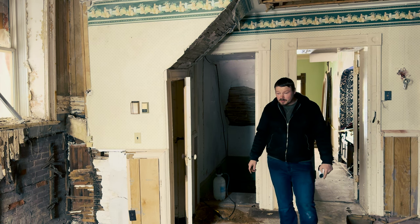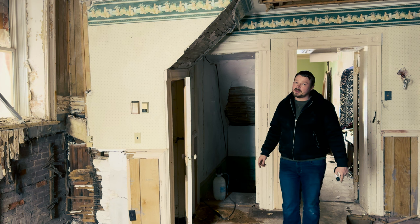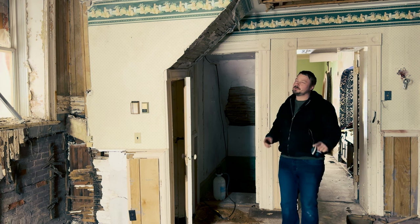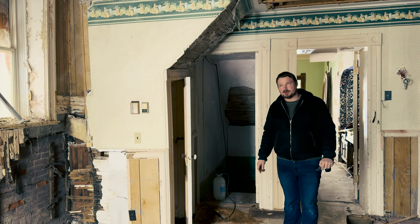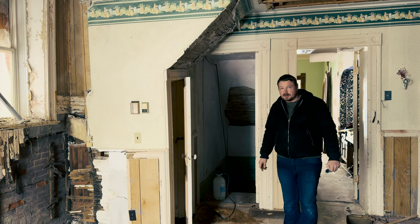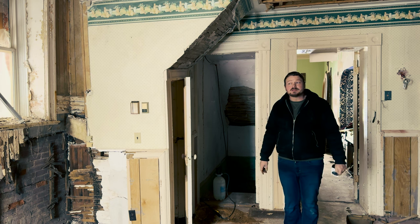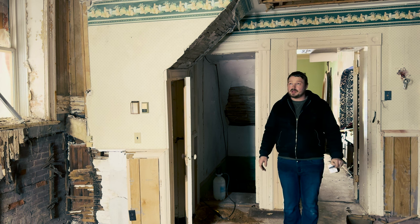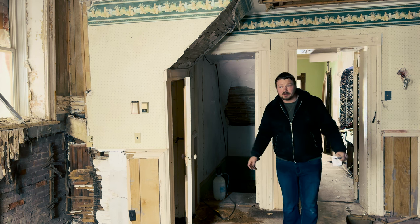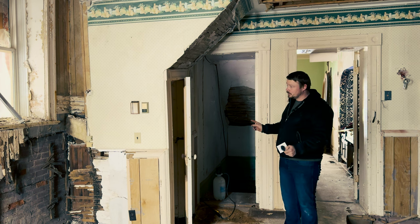Another thing somebody asked was how much I paid for this house. I can't tell you that just yet — it will come up in a future episode — but to give you an idea, this house was scheduled for demolition. So you can probably guess that I didn't pay an exorbitant amount, given the amount of work that needs to be done.